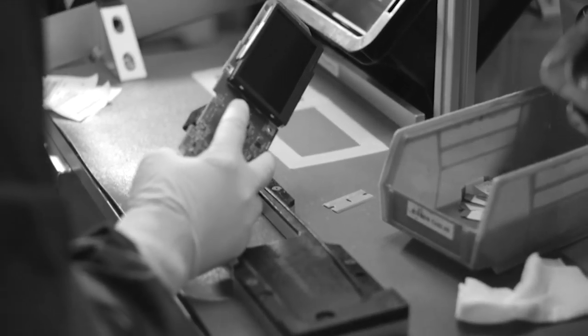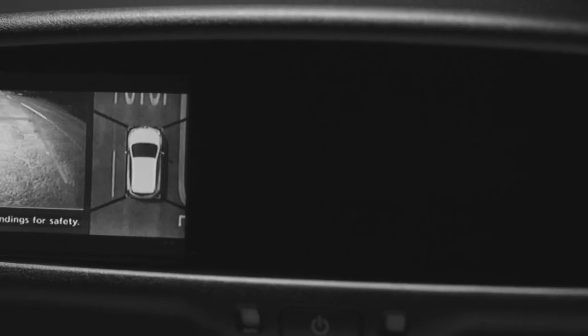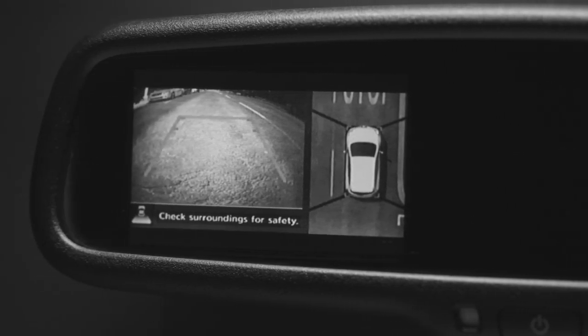In 2007, Gentex began to integrate video displays into the vehicle. Today, automakers are using that not only for rear camera, but for a round-view monitor, where there are multiple cameras that provide you a bird's-eye view of the vehicle so you can maneuver and park and back up easily.